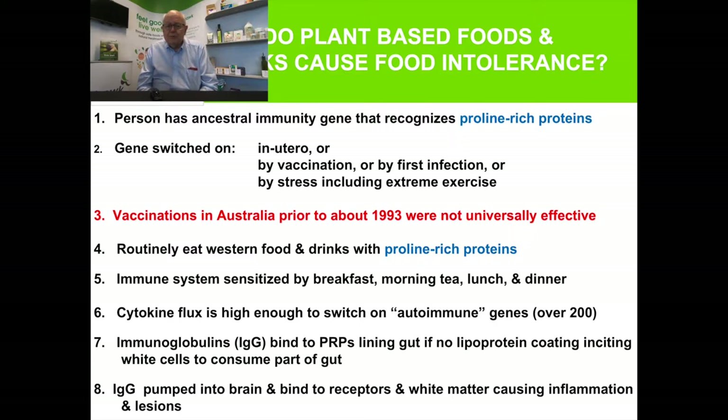Some people go through life — in history, before vaccinations were common — many years without having the gene switched on, and then stress would switch it on. Stress impacts on the sensitivity of your immune system throughout your life, including extreme exercise. Triathletes who really stress their bodies through training and competition — that stress will excite the immune system and enhance the reaction between your immune system and the food you eat. In Australia, vaccinations prior to 1993 weren't all that successful, so you'll see a difference in health outcomes for children born spanning that year, with those after 1993 showing a big difference.